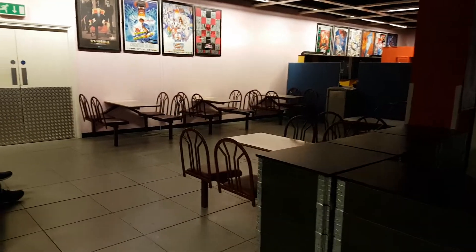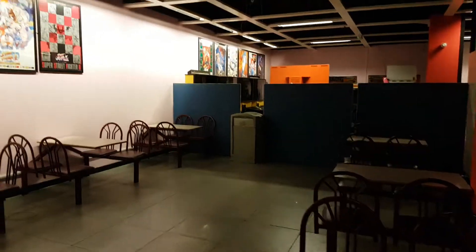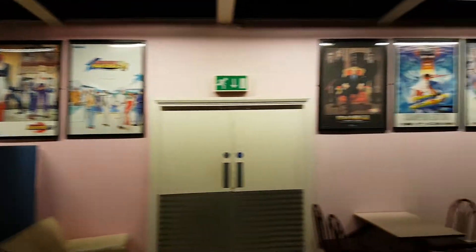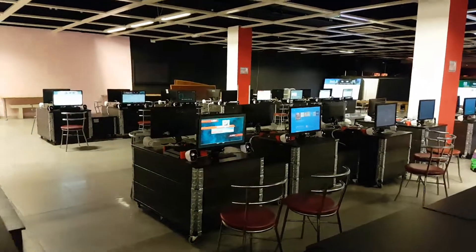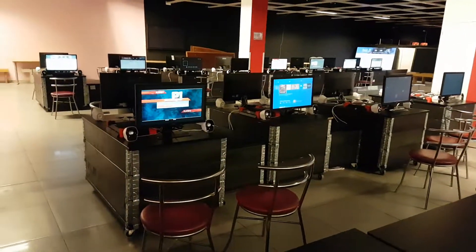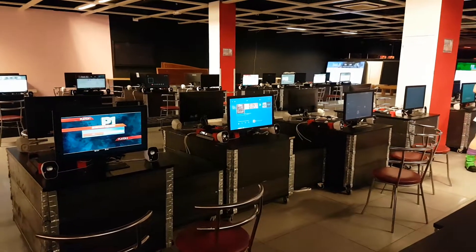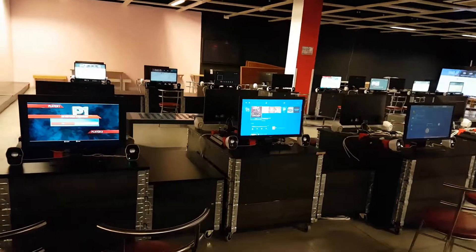We've got a dining rest area here where people can eat food and what have you. Some posters up here. This is the PlayStation, Xbox, Wii, GameCube and stuff set up so people can play games here.